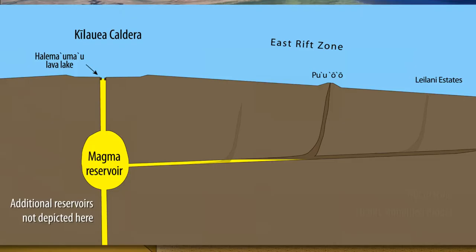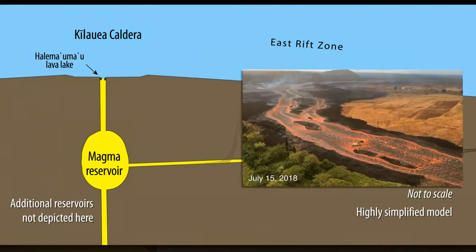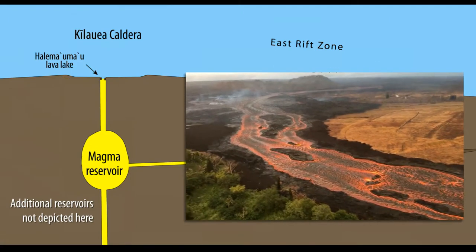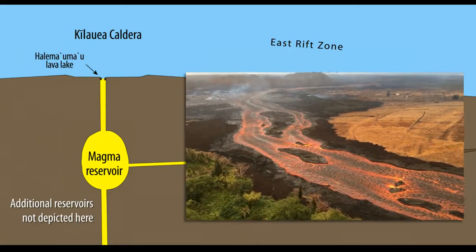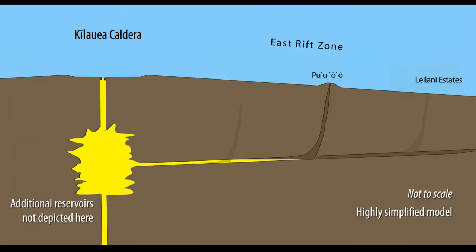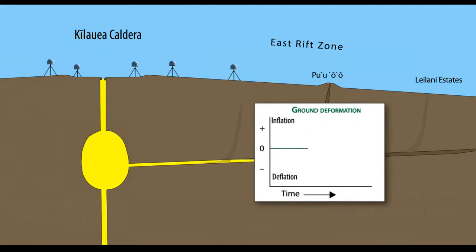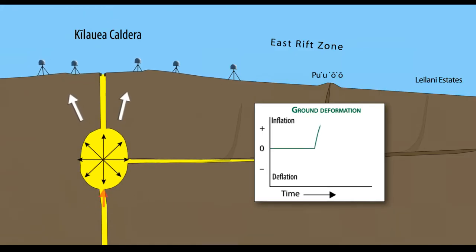We will use a highly simplified cross-section of a magma reservoir and the overlying caldera to look at the subterranean architecture of Kilauea, and to show how the massive outpouring of lava in 2018 caused the summit of the volcano to collapse. The shape of the subterranean magma reservoir is only roughly known, so we idealize its shape here for simplicity. Sensitive instruments that measure motions of the ground surface record changes in pressure within magma reservoirs. When pressure increases, the ground bulges ever so slightly upward, much as a balloon inflates.